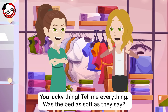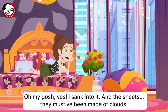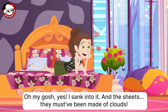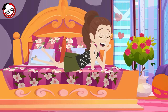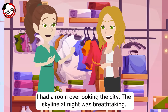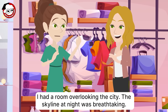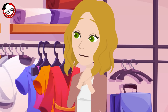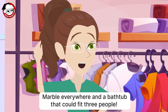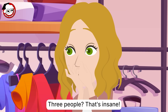You lucky thing. Tell me everything. Was the bed as soft as they say? Oh, my gosh, yes. I sank into it. And the sheets — they must have been made of clouds. I'm so jealous right now. What about the view? I had a room overlooking the city. The skyline at night was breathtaking. That sounds amazing. Oh, and don't get me started on the bathroom. Marble everywhere and a bathtub that could fit three people. Three people? That's insane!